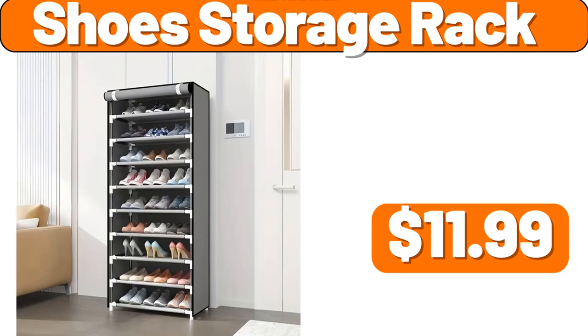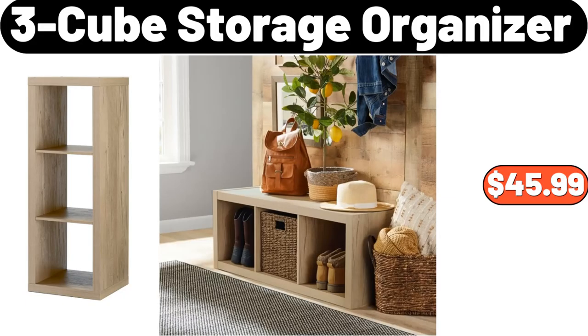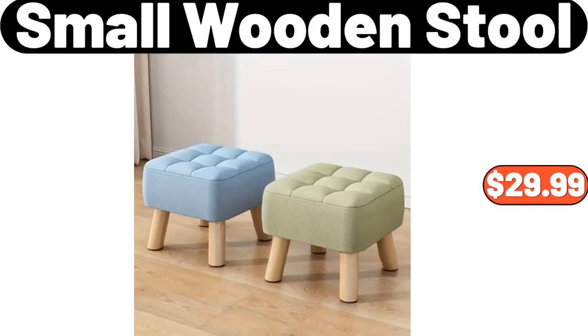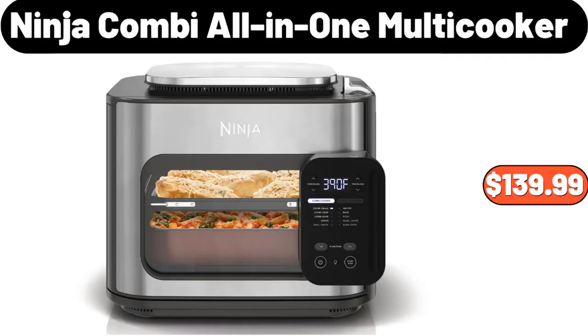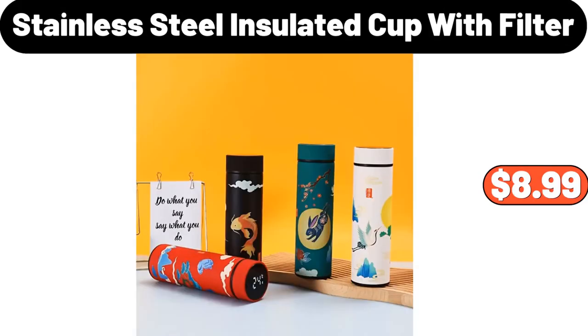Bamboo Dispenser, $3.99. 3 Cube Storage Organizer, $45.99. 5 Pairs Geometric Pattern Socks, $4.94. Small Wooden Stool, $29.99. Rotating Grain Storage Box, $26.34. Bathroom Storage Rack, $21.77. Ninja Combi All-In-One Multi-Cooker, $139.99. Kitchen Garlic Mortar, $12.99.